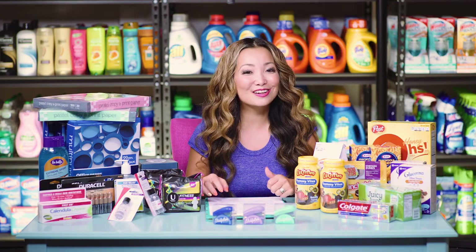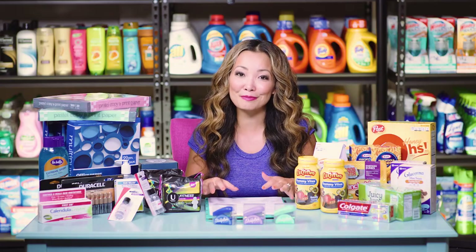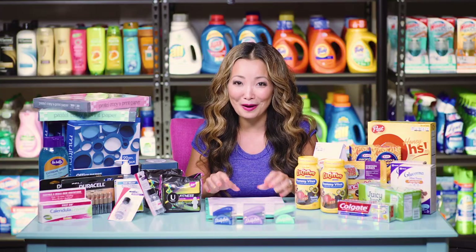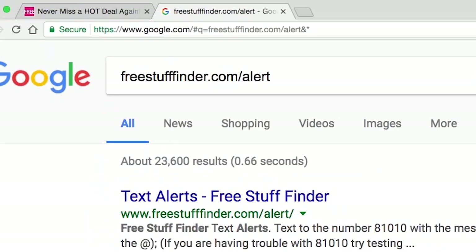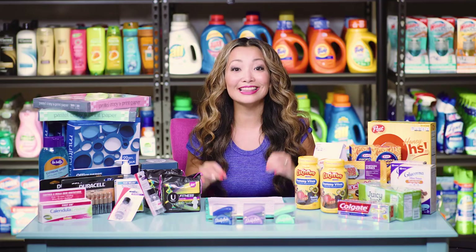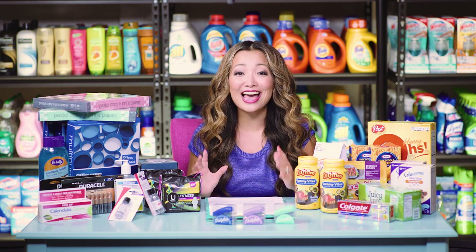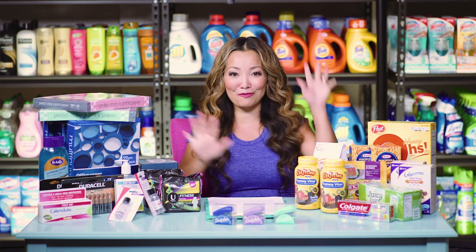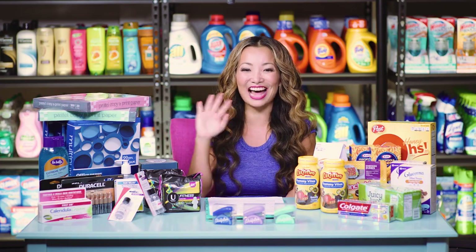Those are the deal highlights for this week. Head to freestufffinder.com for the latest deals and freebie offers posted every day. Sign up for email updates for handpicked deals throughout the week, and sign up for text alerts at freestufffinder.com/alert for urgently hot deals. Leave a comment below — let me know what deals you plan to do or what you've already scored. If you're brand new, hit subscribe, and I'll see you for more deals next week!